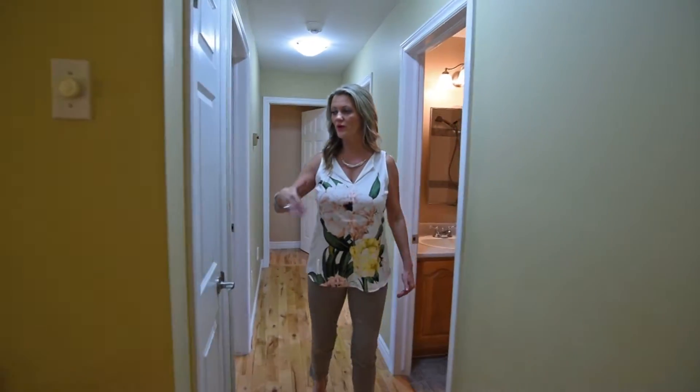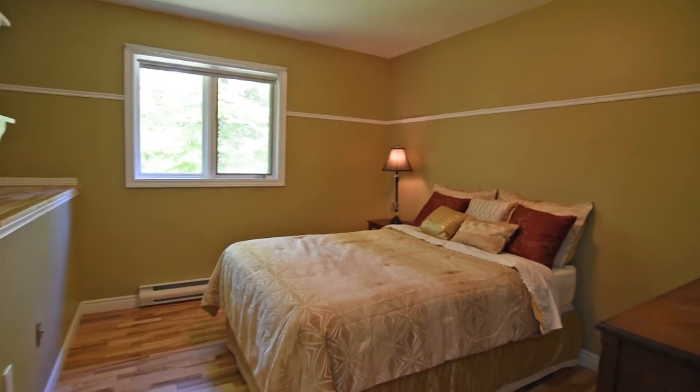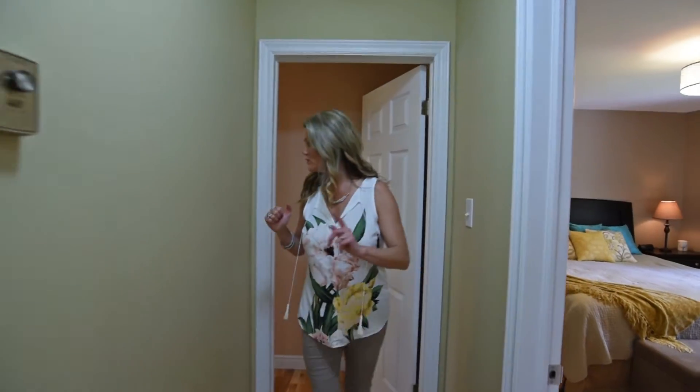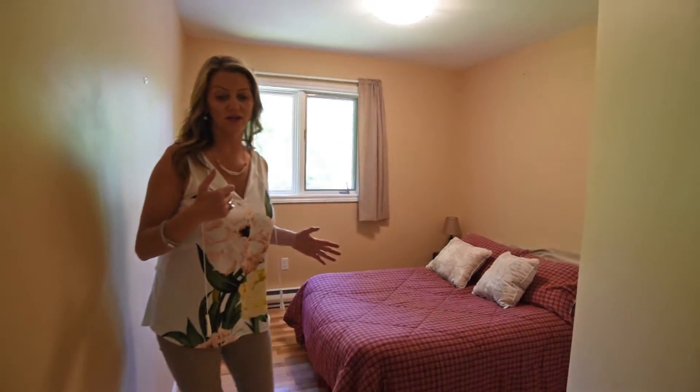Continuing down through the hallway, we have our linen closet, then bedroom number one — carpet-free with hardwood flooring. We also have our main bath. Over here we have a bit of a unique setup, but this room is going to be perfect for a nursery, or you could have a double bed, or maybe even a home office right here.